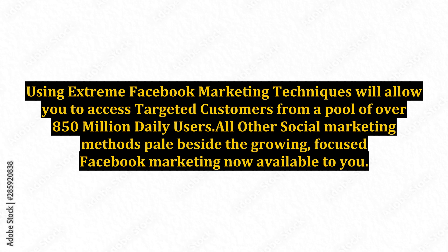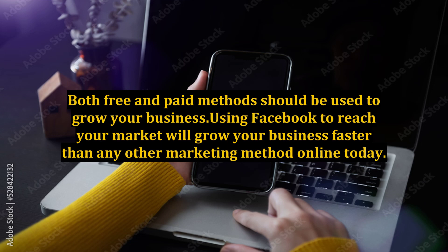All other social marketing methods pale beside the growing, focused Facebook marketing now available to you. Both free and paid methods should be used to grow your business. Using Facebook to reach your market will grow your business faster than any other marketing method online today.